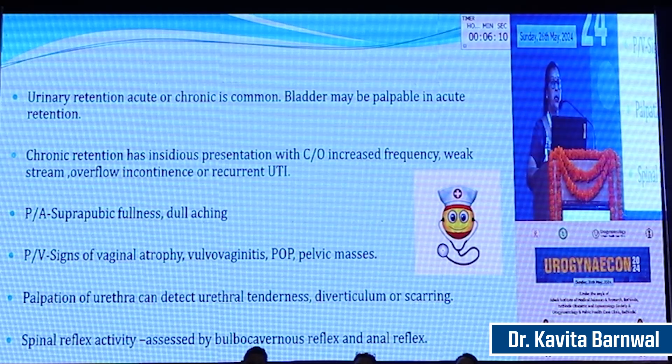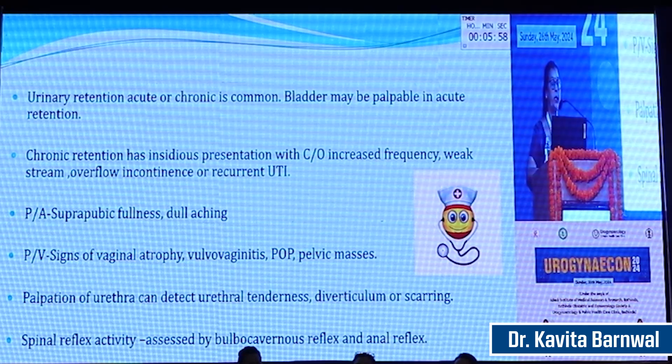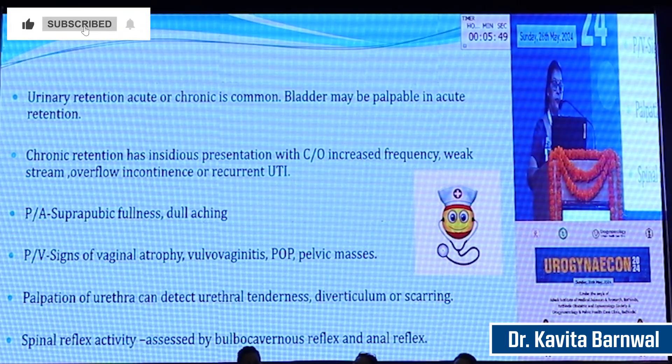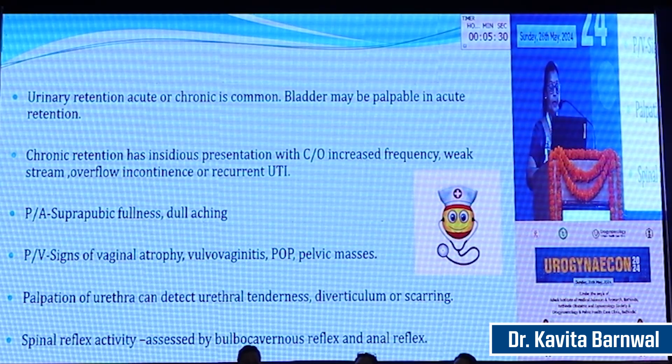Diagnosis requires history and examination. Urinary retention is very common. Chronic retention has insidious presentation with straining, increased frequency, weak stream, overflow incontinence, or recurrent urinary tract infection. On examination, we can find suprapubic fullness, dullness on percussion, or a palpable full bladder. On perineal examination there can be signs of vulvular atrophy, paraurethritis, prolapse, or a pelvic mass. Palpation of the urethra can detect urethral tenderness and diverticula. Spinal reflex activity is assessed to evaluate the integrity of the pudendal nerve by examining the bulbocavernosus reflex and anal reflex.